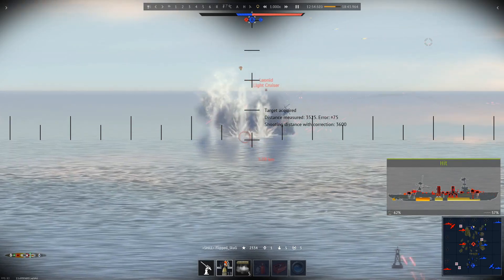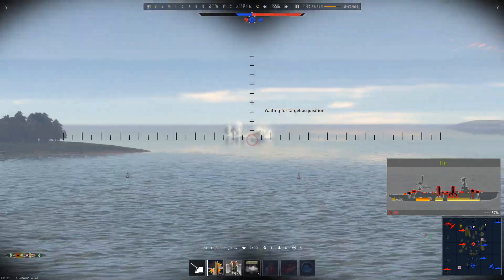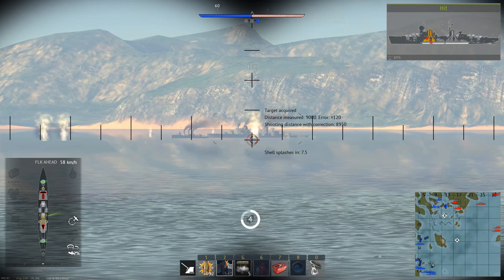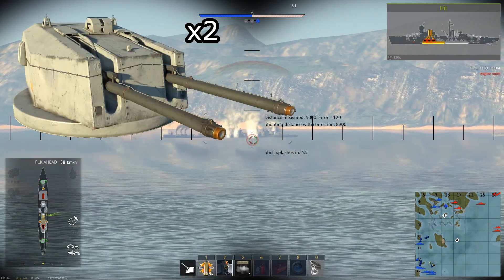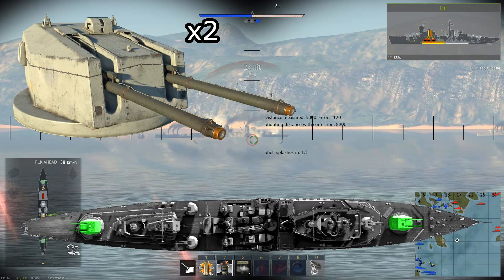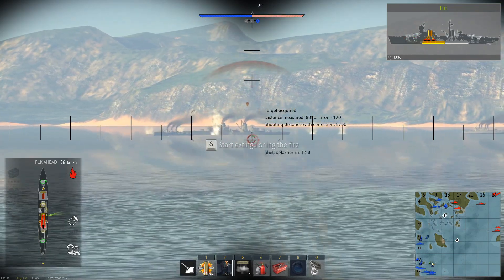Being Cold War gun cruisers, it's safe to assume the HMS Tiger would have a pretty advanced weapon system, which it most certainly does. The HMS Tiger's primary armament consists of four 6-inch 50 QF Mark N5 cannons in two turrets, one in the front of the ship and one in the back. These turrets boast an incredibly high 20 RPM.